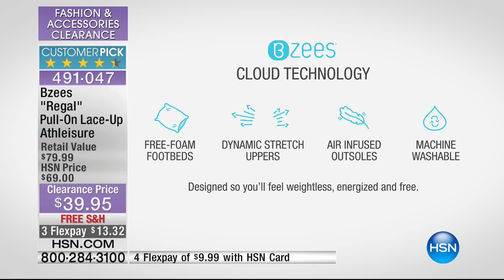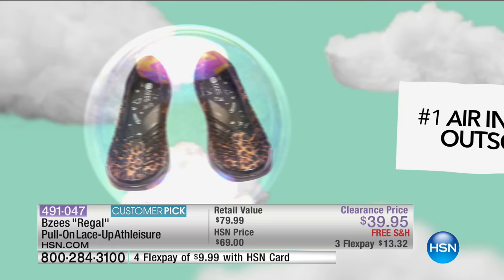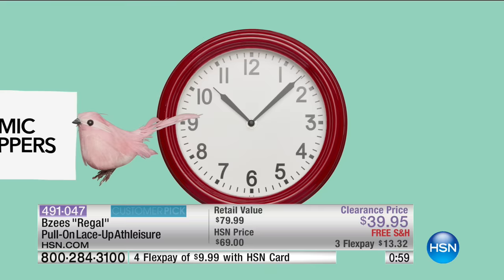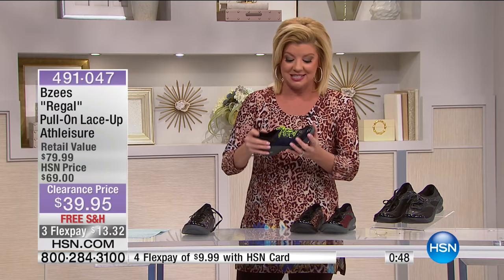What BZs is all about is their cloud technology. You have free foam footbeds, dynamic stretch uppers all throughout, and air-infused outer soles. They're washable, so they're designed so you'll feel weightless and energized and free. They're the number one silhouette and style in retail — where you'd spend at least $80 for this exact same look. Whether you're dancing, serving, walking, traveling, or walking to the train station — it is like walking on air.